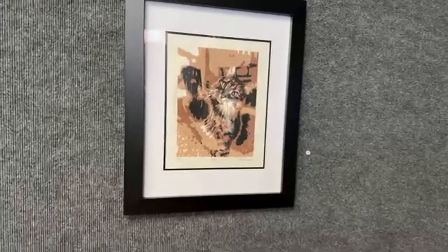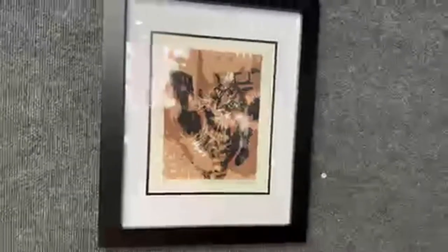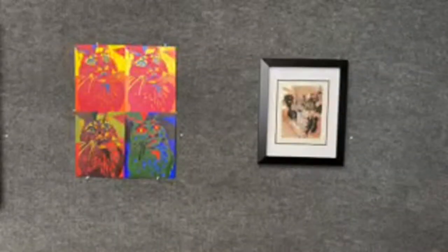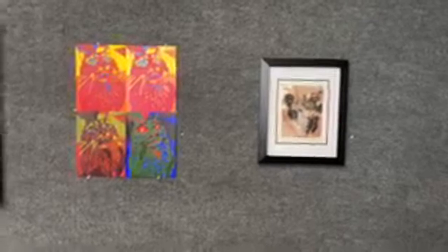Over here we have a linoleum print. The process involves cutting out little pieces, and with the lighter colors you cover the same piece of paper with different layers of ink — that's how the whole image is built up. Then we put it through a rolling press, which flattens it onto the paper and gives that nice image.